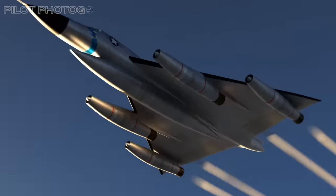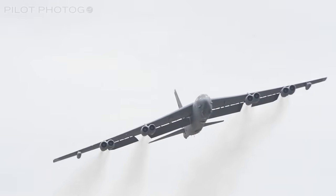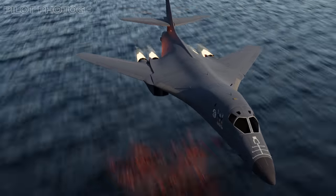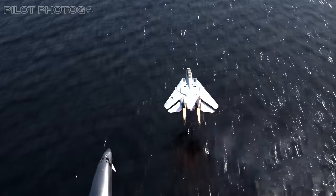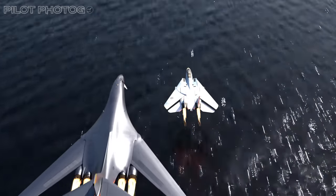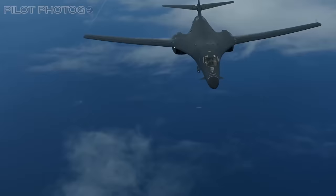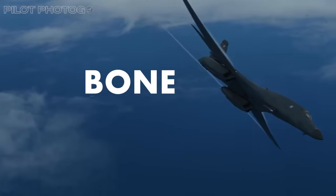Imagine a machine that combines the speed of a supersonic hustler with the devastating punch of the heavyweight buff. A marvel of military engineering that skirts the edge of legend and reality. An airplane that's like the F-14 Tomcat's big brother they never warned you about. Welcome to the world of the B-1 Lancer, affectionately known as the Bone.